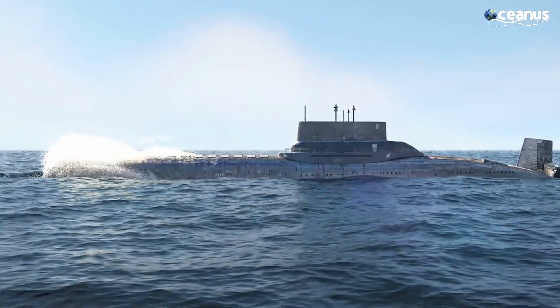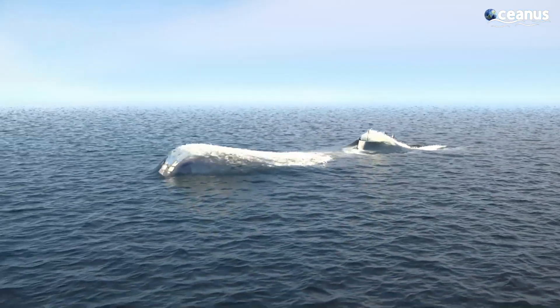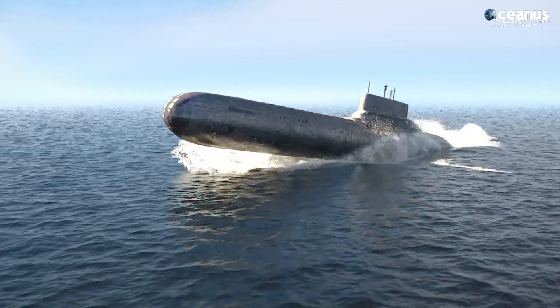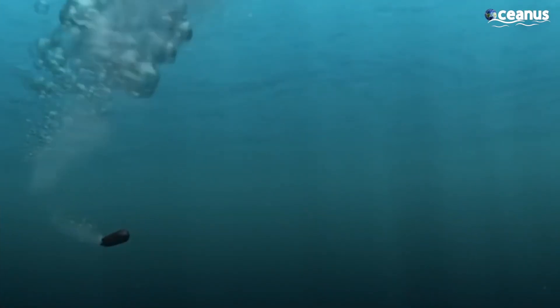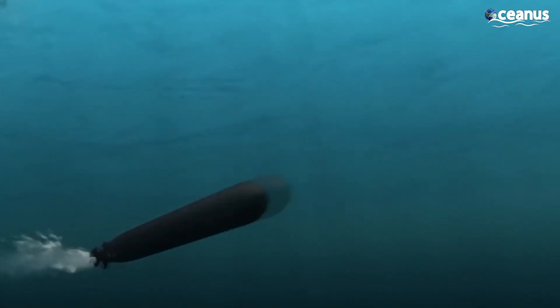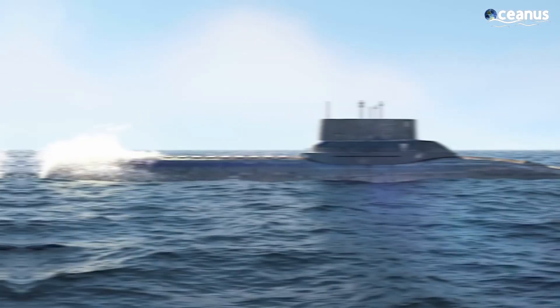Fast forward a bit, and submarines are the Swiss army knives of the ocean. Whether it's playing hide-and-seek with enemy ships, eavesdropping on underwater gossip, or sending sneaky torpedoes to surprise parties, submarines do it all. Hello, and welcome to Oceanus.